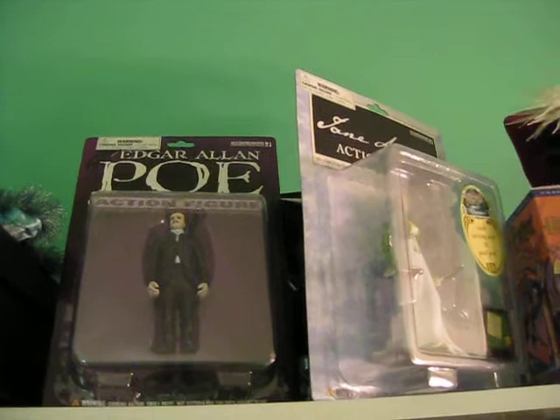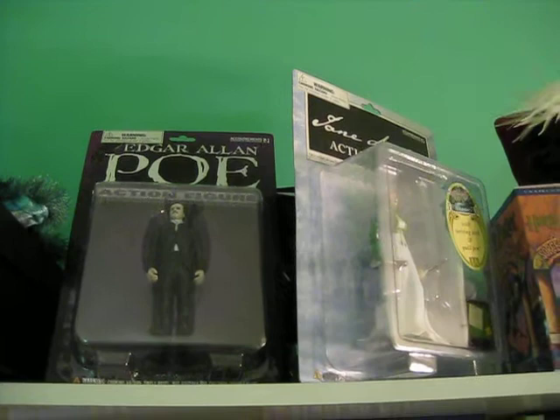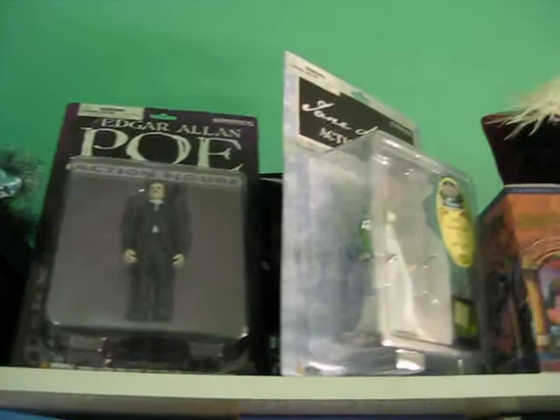I do worry that the fact that I own two literary action figures will scare off members of the opposite sex, but I figure my future significant others will embrace the fact that I'm a nerd. I've also got a playbill from when I saw Waiting for Godot in London, signed by Ian McKellen and Patrick Stewart, so that is completely awesome, just saying.